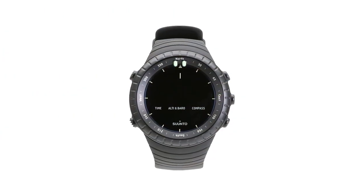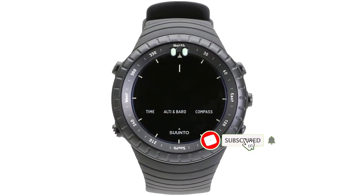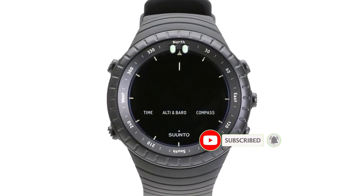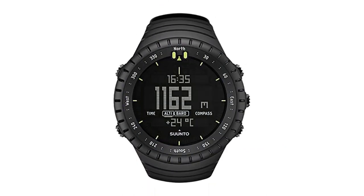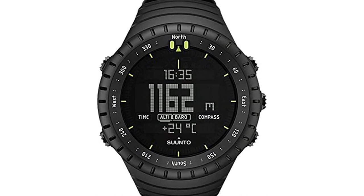The Suunto Core features a compass, barometer, thermometer, and altimeter. Among its more sophisticated features are a depth meter and storm alarm. The snorkeling-specific depth meter can track your dive as deep as 10 meters beneath the surface of the sea.